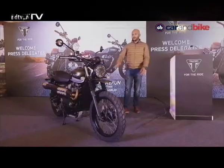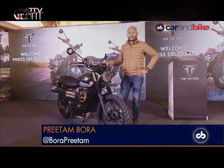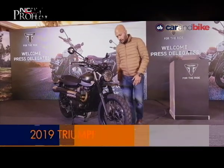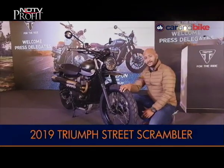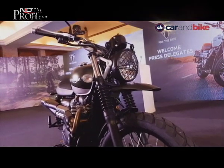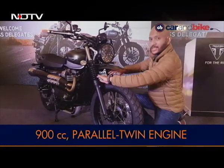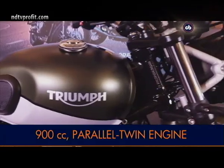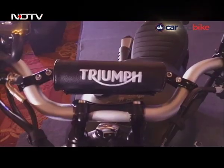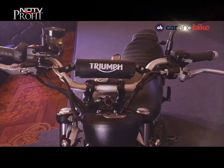This is the new Triumph Street Scrambler. It's based on the Street Twin platform with the same 900cc parallel-twin engine, but with some distinct differences. It gets spoked wheels with a 19-inch front wheel, different dual-sport Metzeler Tourance tyres, Kayaba front forks spaced out slightly wider for a more purposeful stance, and a wider, taller handlebar that gives you a more upright riding position to aid off-road riding.